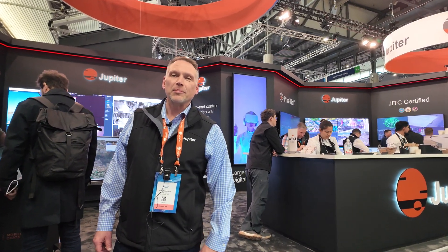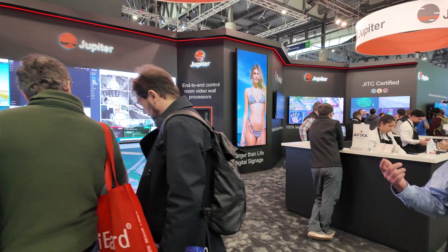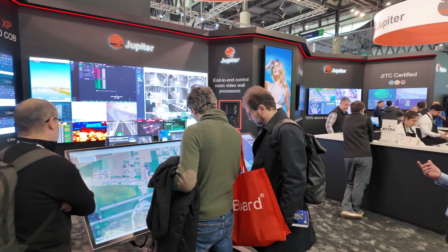This is Craig Stumbaugh at ISE 2025. I'm here in our booth where you can see all of our new products. We're showing our Xavis Direct VLED product, which is integrated with the megapixel processor.